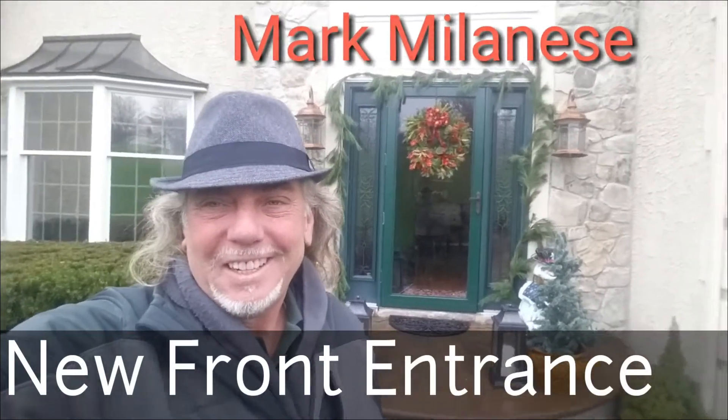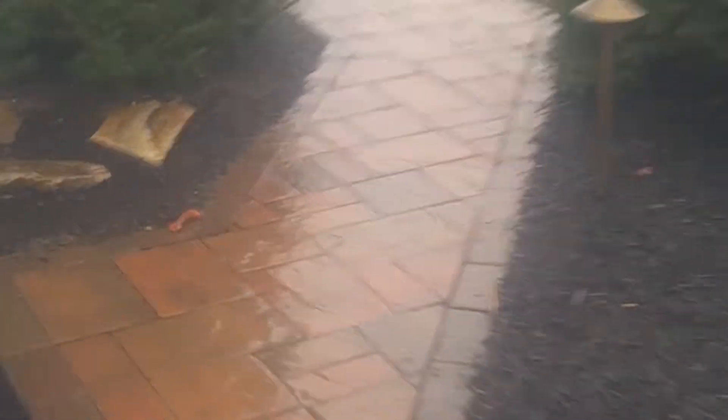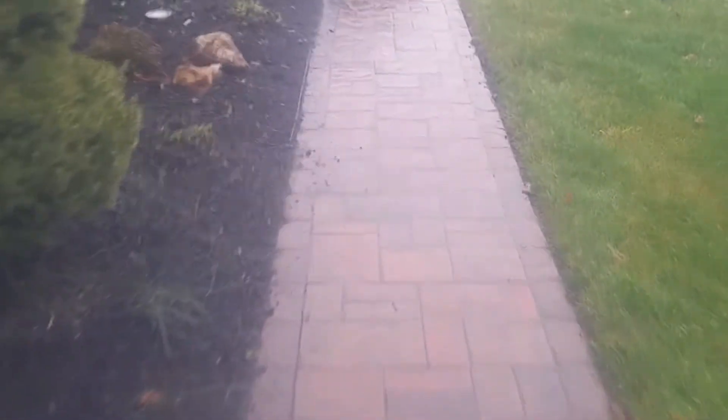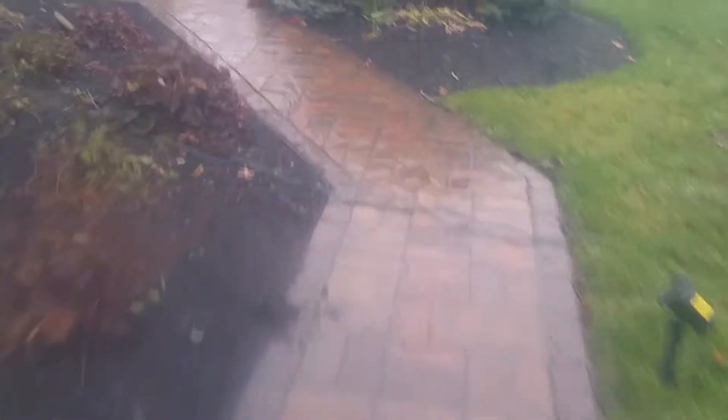Well, winter is here. Now it's time to consider how your guests are going to get to your front door. When you want your guests to get safely to your front door, it's time to install a paver walkway that lets your guests walk comfortably and safely all the way home.